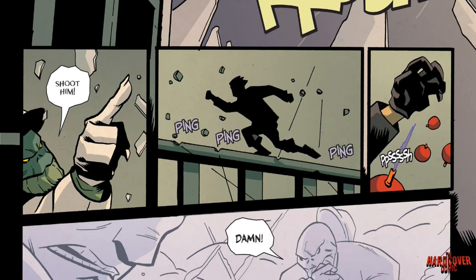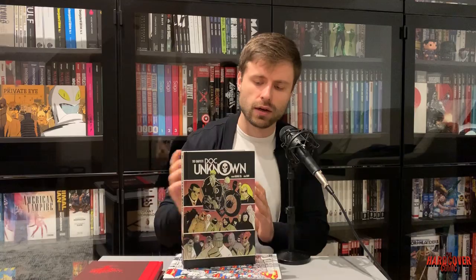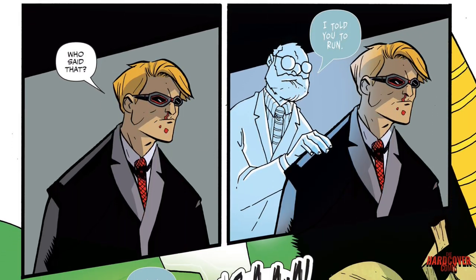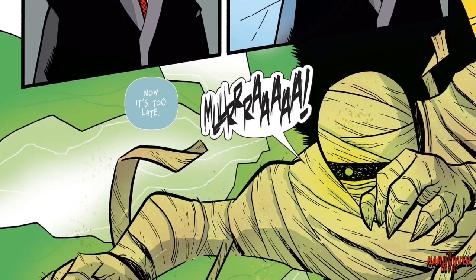I highly recommend checking this out. I do need to give a shout out because I don't know these creators very well — Fabian Rangel Jr. and Ryan Cody — they did a fantastic job. It's a quick read, unfortunately, that's my biggest complaint, but you're getting a little minibus here with a bunch of content that's a lot of fun with great artwork in a nice, consistent universe.